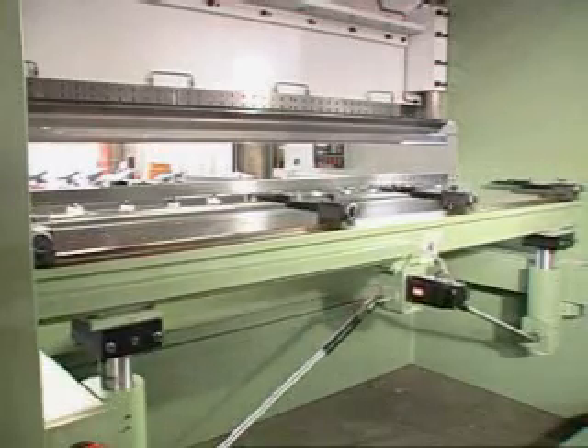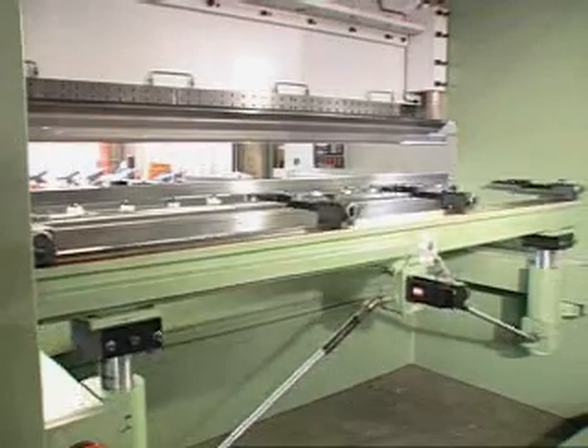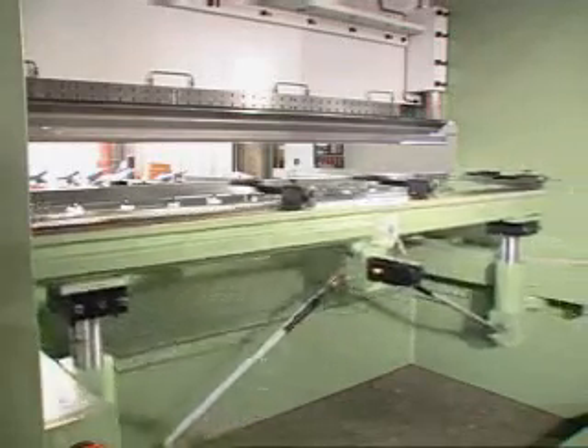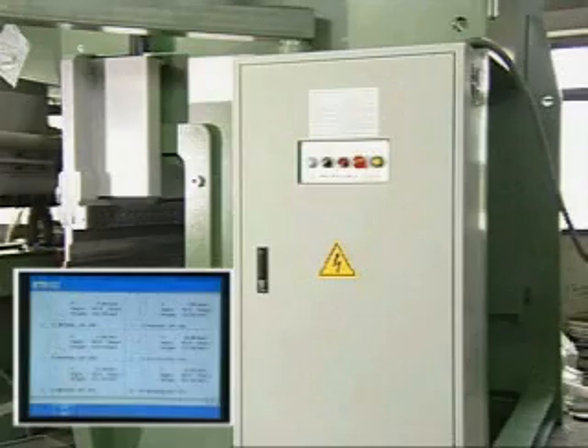The programmable R-axis is provided to give the back gauge height. Various angles and curves can be formed by a single pair of tools. The graphic display can store up to 50 sets of tooling for easy access. The CNC can be connected to a PC for CAD or CAM networks to further optimize the efficiency of usage.